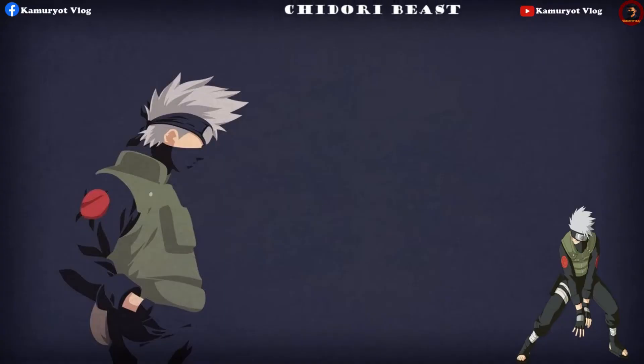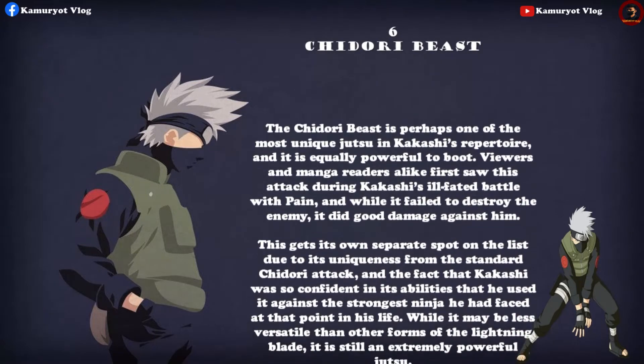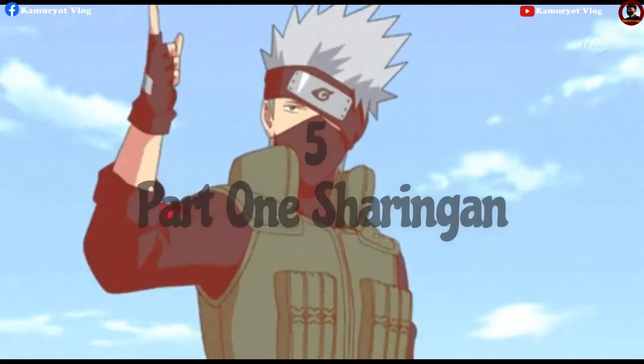The Chidori Beast is perhaps one of the most unique jutsu in Kakashi's repertoire, and it is equally powerful to boot. Viewers and manga readers alike first saw this attack during Kakashi's ill-fated battle with Pain — and while it failed to destroy the enemy, it did good damage against him. This gets its own separate spot on the list due to its uniqueness from the standard Chidori attack and the fact that Kakashi was so confident in its abilities that he used it against the strongest ninja he had faced at that point. While it may be less versatile than other forms of the Lightning Blade, it is still an extremely powerful jutsu.